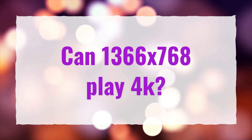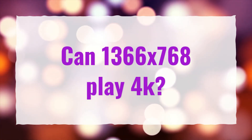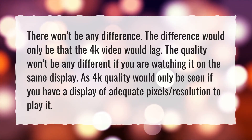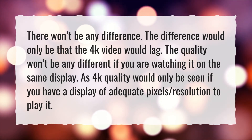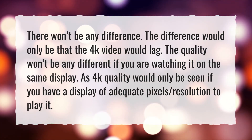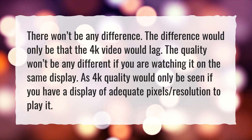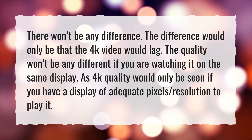Can 1366x768 play 4K? There won't be any difference. The difference would only be that the 4K video would lag. The quality won't be any different if you are watching it on the same display, as 4K quality would only be seen if you have a display of adequate pixel resolution to play it.